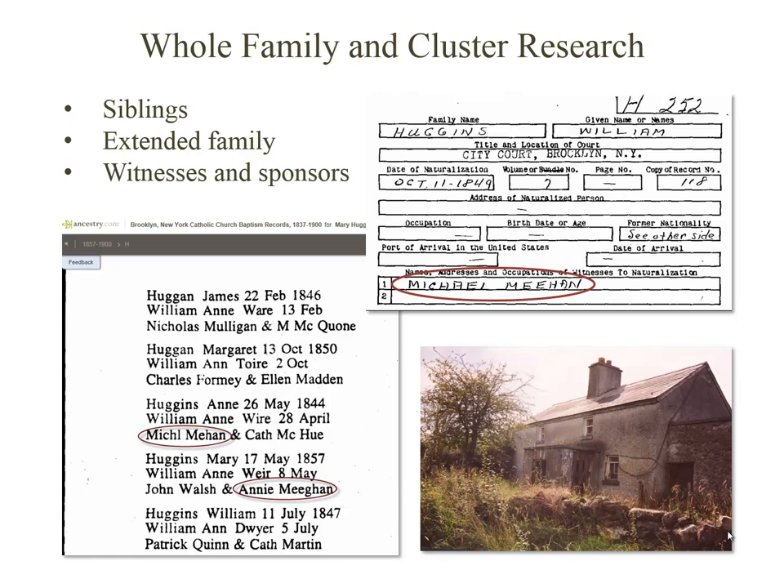This means that you're researching the entire extended family, friends, neighbors, and any known associates of your ancestors. Focus on those surnames that you see multiple times in records.